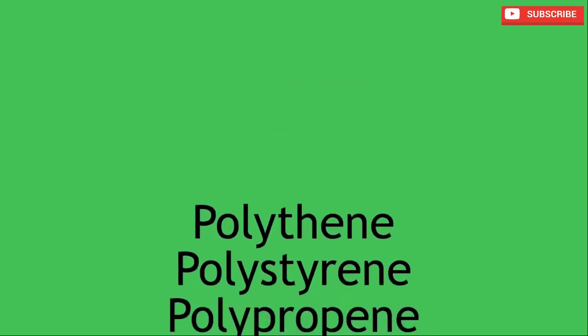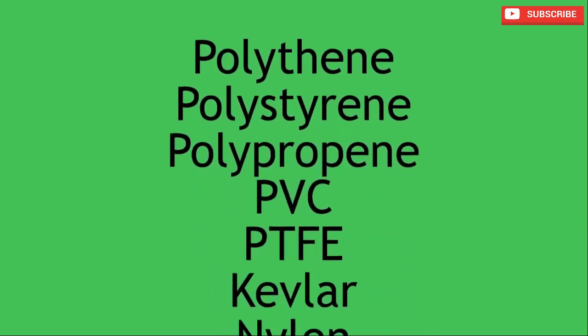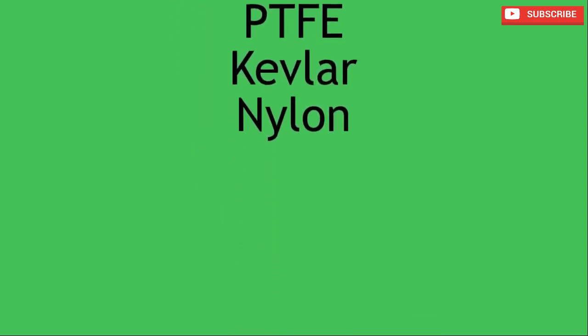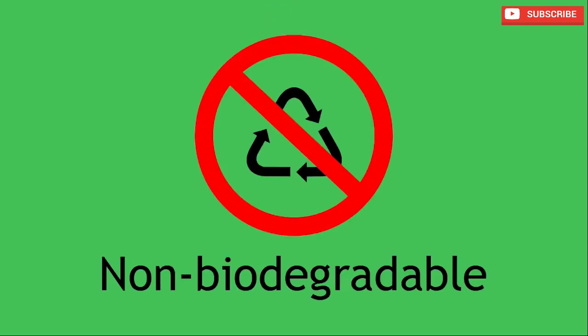Now, at the end of this lesson, you should have an appreciation of the importance of polymers, be able to name some key polymers along with their uses, and also describe the problems associated with polymers.